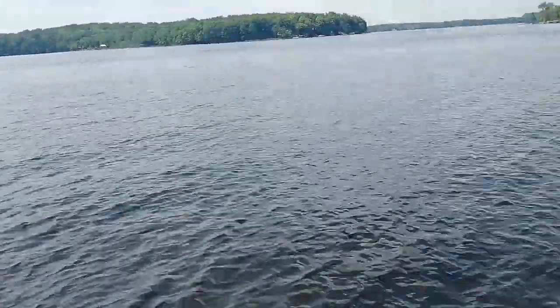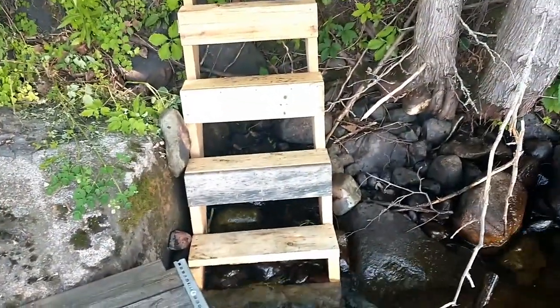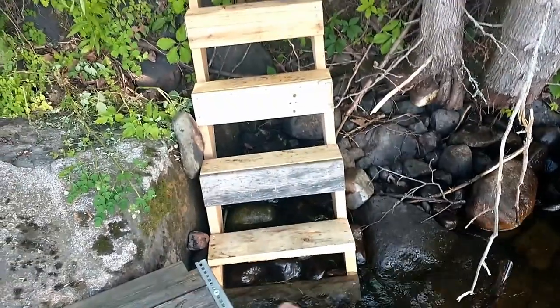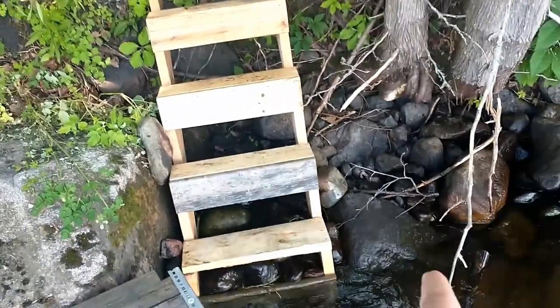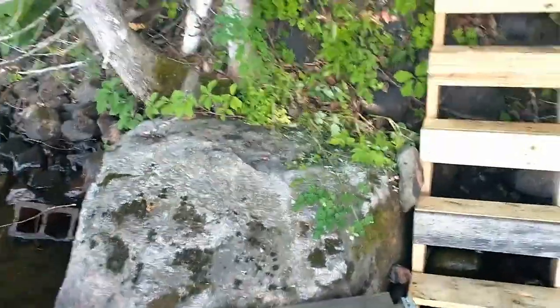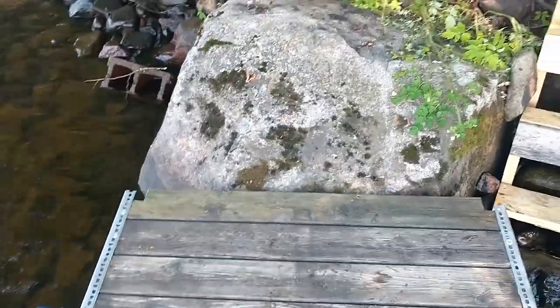As you can see, the stairs were a perfect size. I didn't really measure — I just guessed the size and it happened to fit right between that big rock and that big rock for the stairs. It kind of leans up against this big rock.